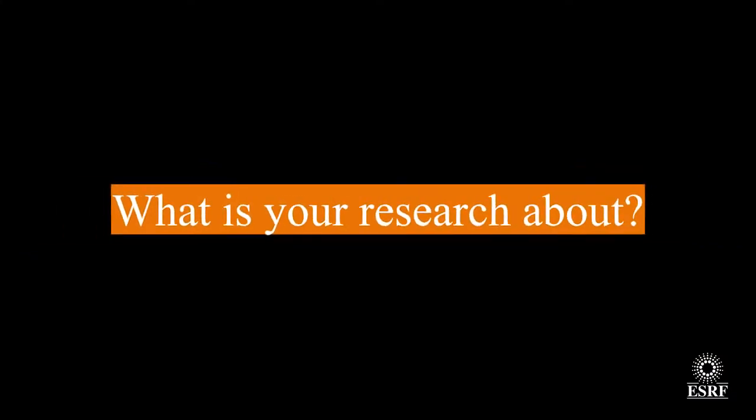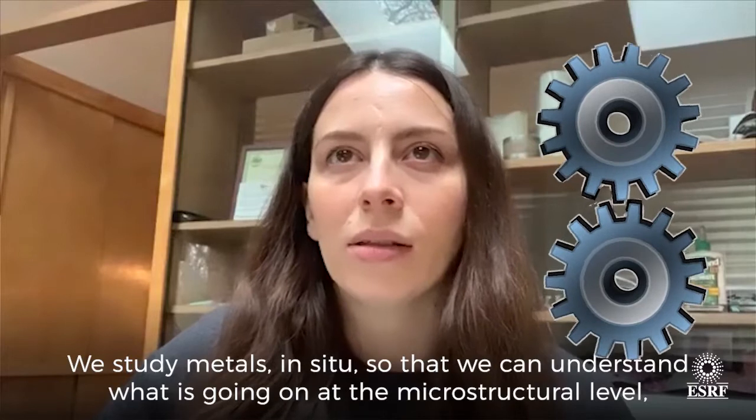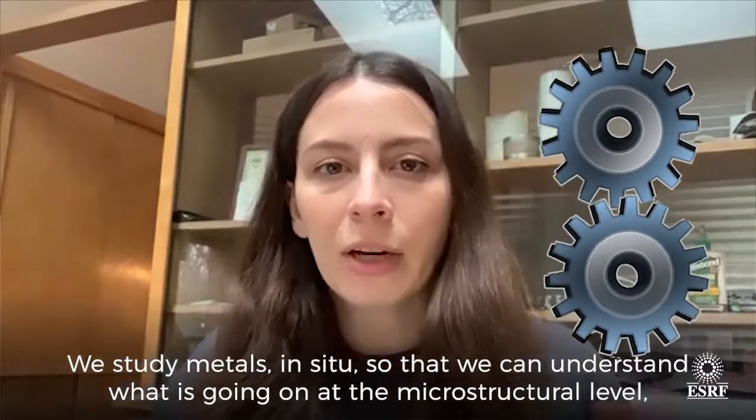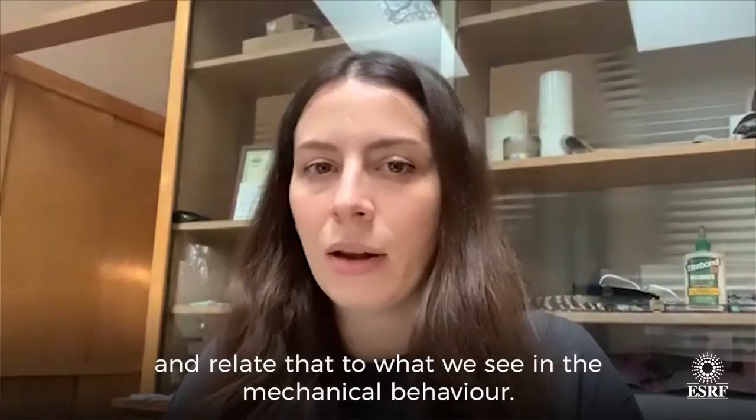My name's Ashley Busick. I'm an assistant professor at the University of Michigan in the States. We study metals and we study them usually in situ so that we can understand what's going on at the microstructure level and relate that to what we see in the mechanical behavior.